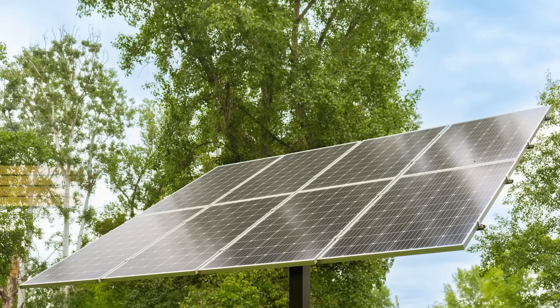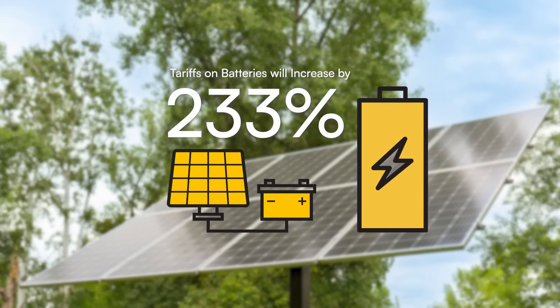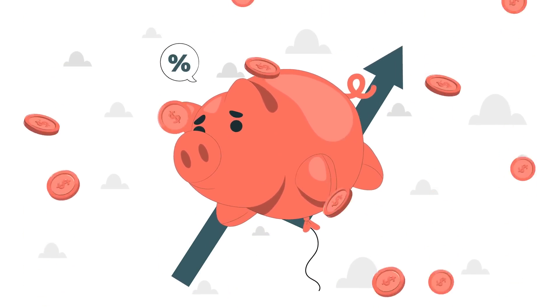These new import tariffs are the ones currently threatening to pose challenges to the solar industry. In May 2024, the United States government announced new tariffs on a number of products imported from China. Of particular interest are the tariffs on solar panels and lithium-based batteries. The tariffs on solar panels will increase by 25 to 50 percent, while tariffs on batteries will eventually rise by 233 percent. There will also be tariffs on microchips, aluminum, and steel products. This expansion of tariffs is significant for the solar industry because it means higher costs for solar modules and related components.